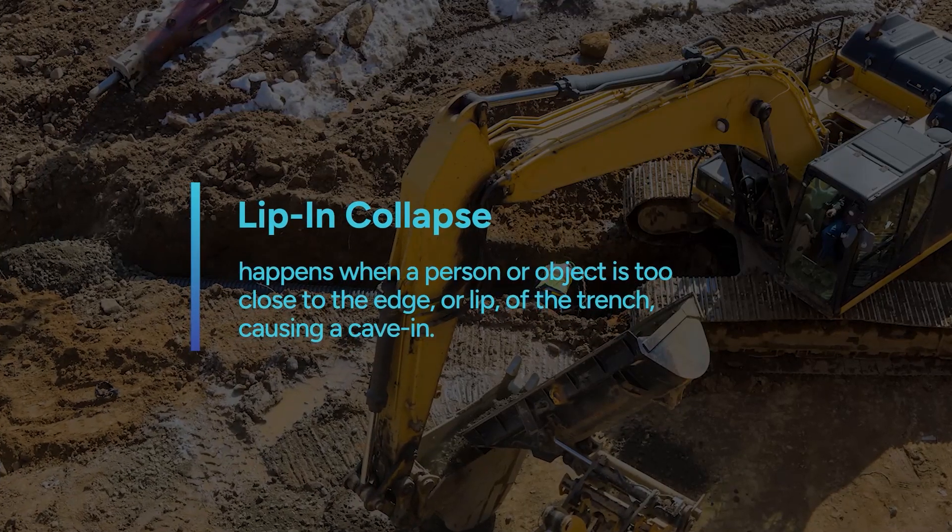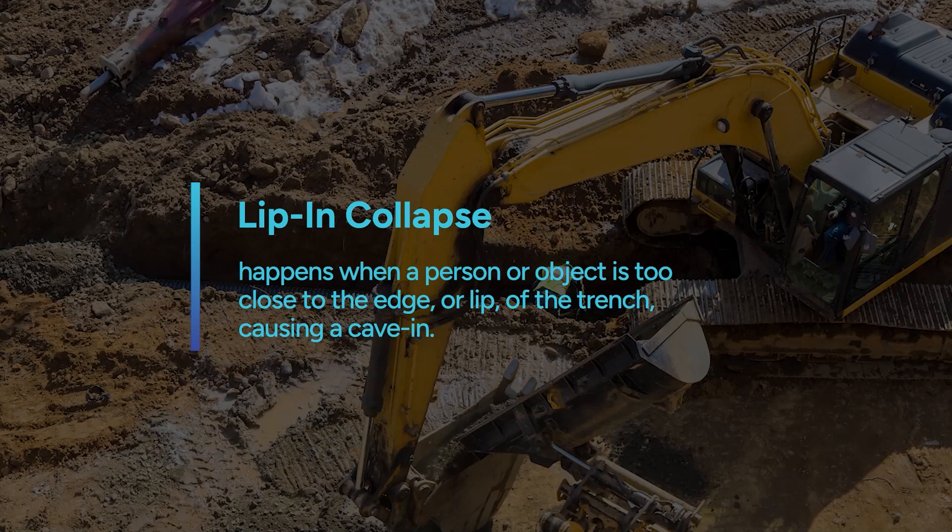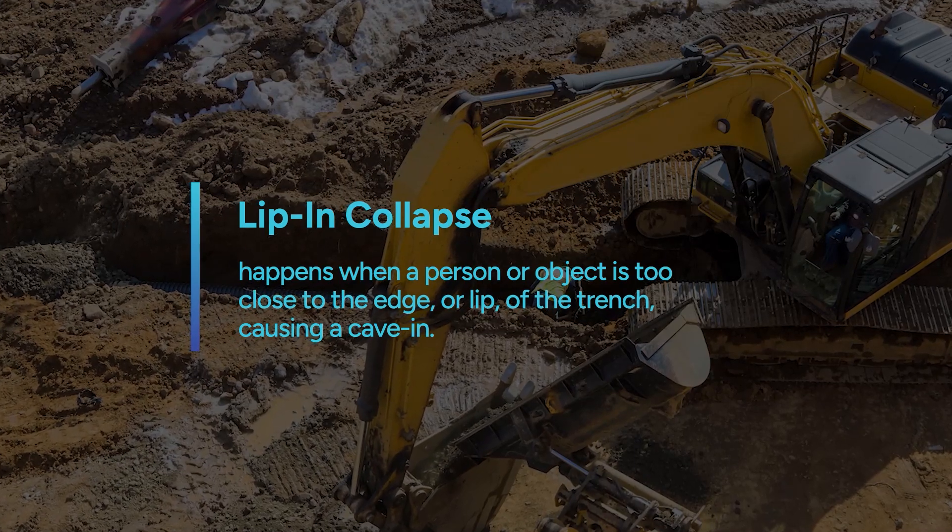A lip-in collapse happens when a person or object is too close to the edge, or lip, of the trench, causing a cave-in.